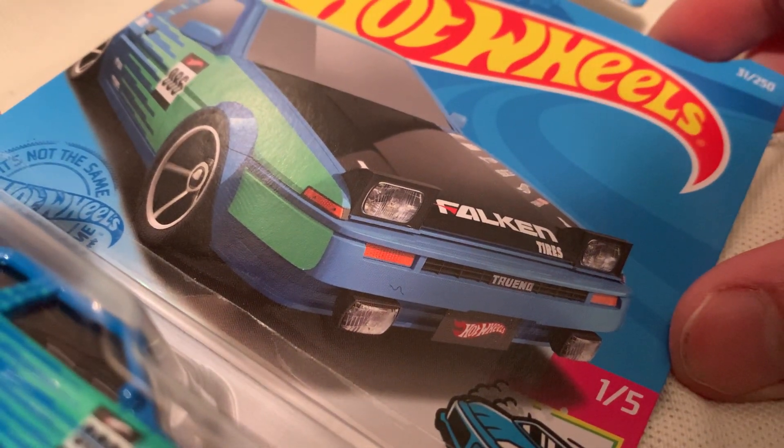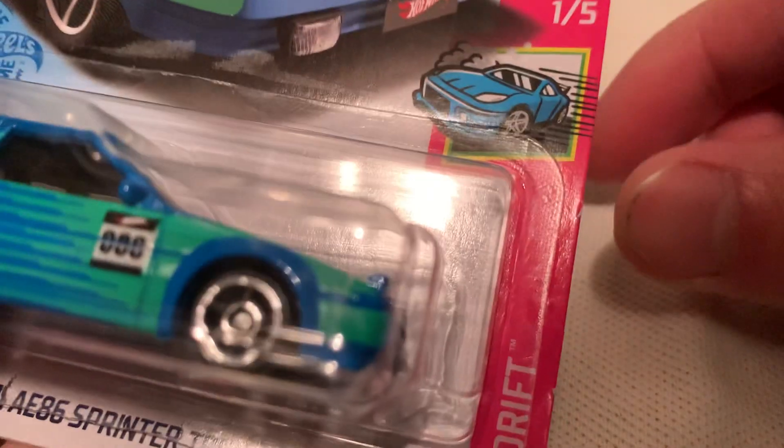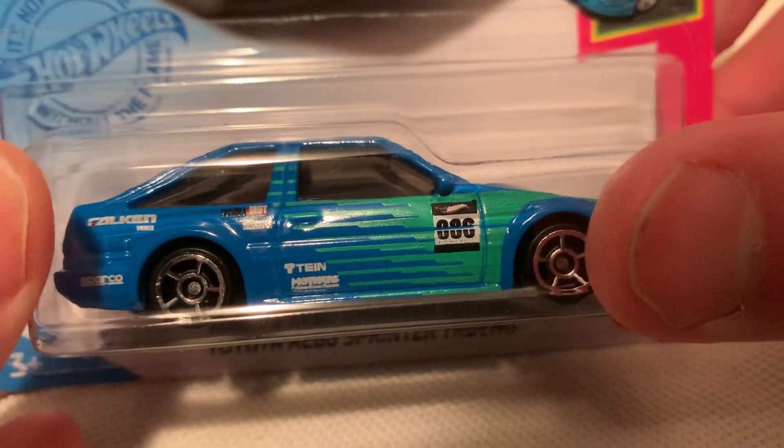Hey YouTube, it's me. Here is a Toyota AE86 Sprinter Trueno — probably the 2021 HW Drift with the Falcon Deco.